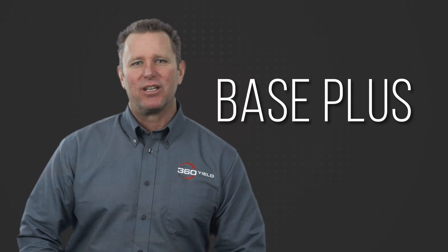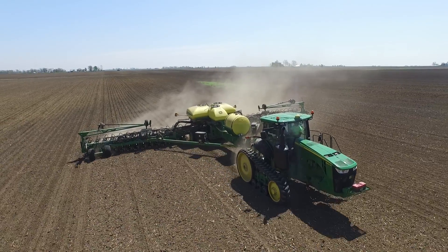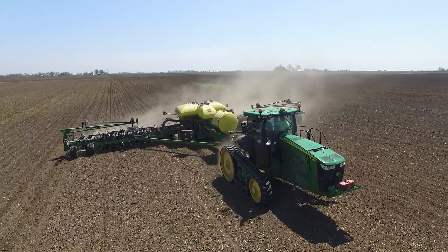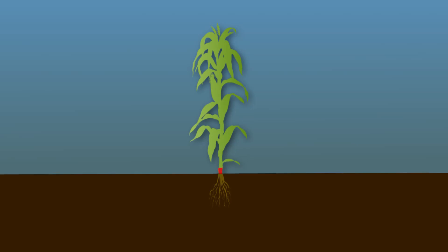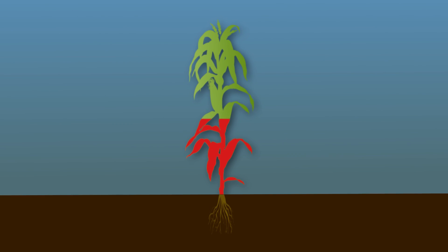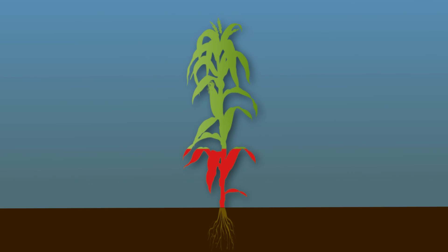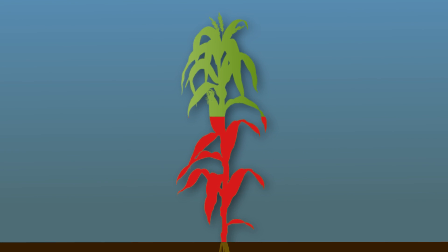Like many growers, I have moved to a base plus approach to nitrogen management. With a base plus strategy, I put down enough nitrogen ahead of planting or with my planter to get my crop to the V14 growth stage. This ensures my nitrogen tank never runs dry, but also lets me take advantage of being able to apply the right amount of nitrogen to maximize the yield mother nature has given me — or not given me.